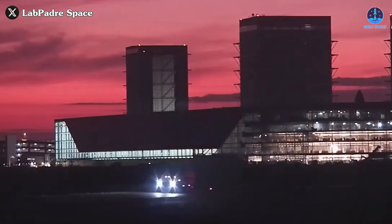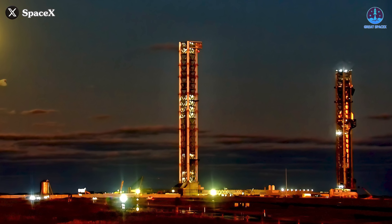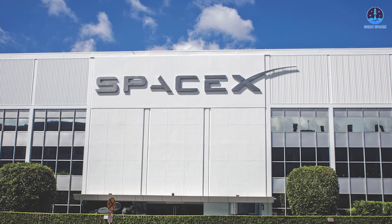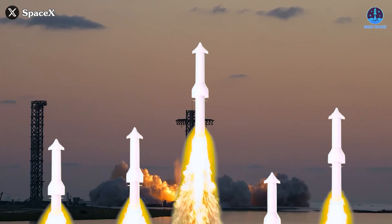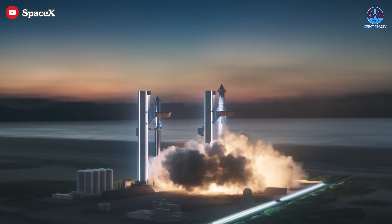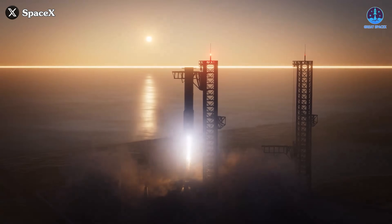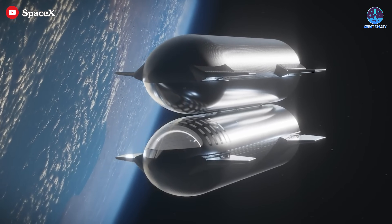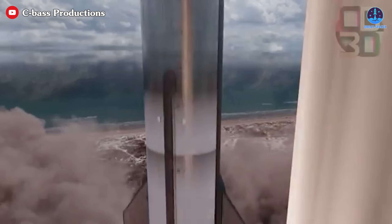Once the system is completed, it is expected to be replicated not only at Starbase but also at Cape Canaveral, as SpaceX prepares for an ambitious future of high-frequency Starship launches. This year alone, SpaceX has set a goal of launching 25 Starships — an extremely difficult target, but only the beginning. Looking ahead, the company aims to launch 400 Starships over the next four years, requiring dramatic expansion of launch infrastructure including more landing and catching systems. Additionally, starting this year SpaceX will begin constructing its in-orbit refueling system, a critical capability for deep space missions requiring numerous test flights.